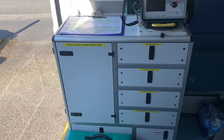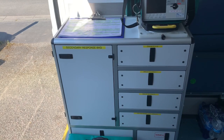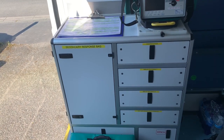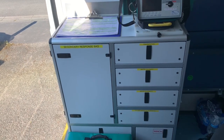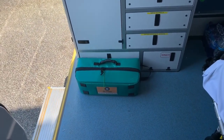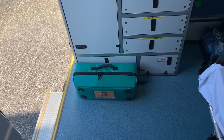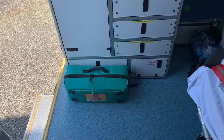The big cupboard contains our secondary response bag, which has all our first aid equipment, major trauma kit, spare diagnostic equipment, spare oxygen masks, and everything that we can take in. Our primary response bag is just down there at the bottom, and that's got our oxygen cylinder, airway management, and catastrophic hemorrhage equipment in it that we use in the event of any problems.